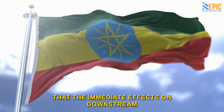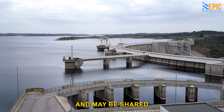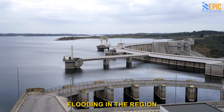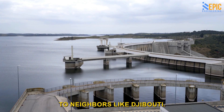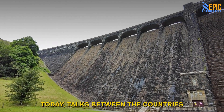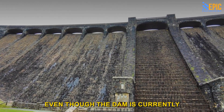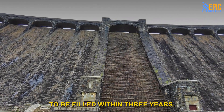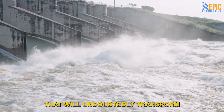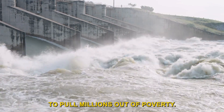Ethiopia has made the argument that the immediate effects on downstream countries will be minor, and the advantages will be numerous and may be shared by all countries in the region. The dam could be used to alleviate flooding, and surplus electricity could be sold to neighbors like Djibouti. The issue over who owns the waters persists — talks between the countries have completely broken down with no deal in sight, even though the dam is currently 90% complete and projected to be filled within three years. Whatever the outcome, this is a piece of marvelous infrastructure that will undoubtedly transform more than just the region's waterways and has the potential to pull millions out of poverty.